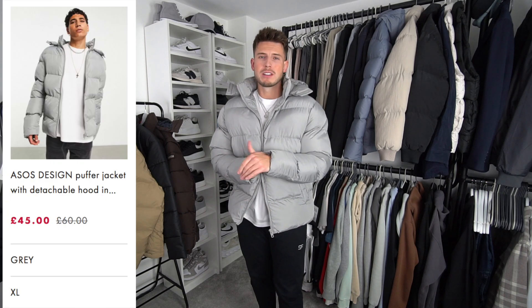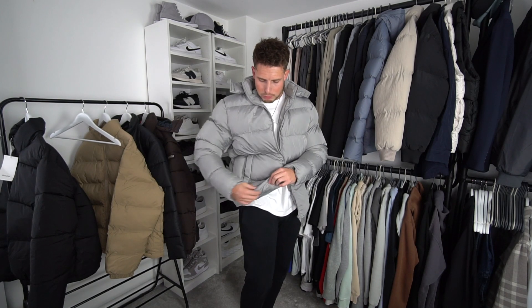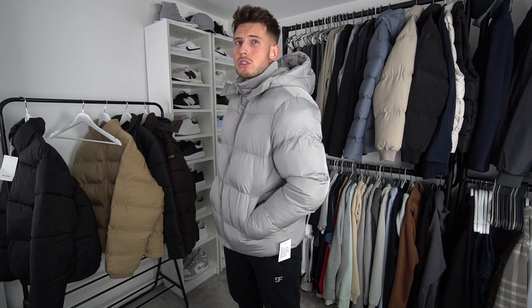Next up is a puffer jacket from ASOS Design, which retails at 60 pounds but I got it in a sale for 45 quid — not bad at all — in this really nice gray color. The fit on this one feels a lot nicer than the Bershka one. It doesn't have that ruched cuff at the bottom, finishes nice and flush, and feels a lot nicer around my chest and back as well — not as tight.